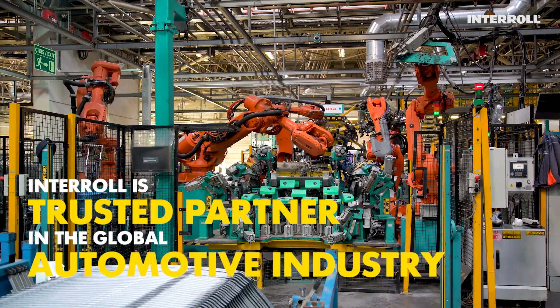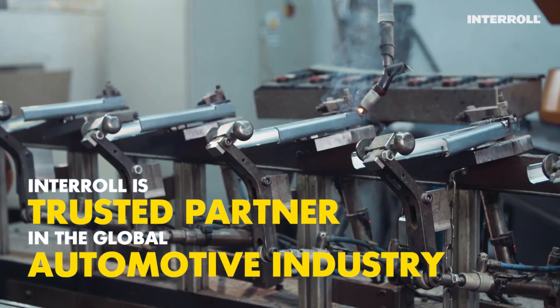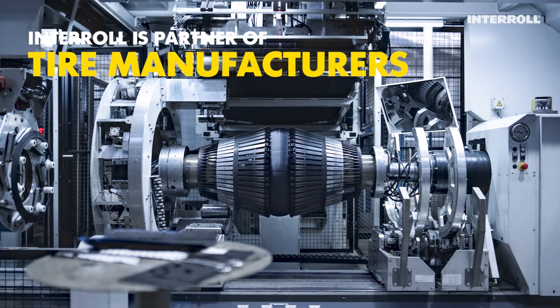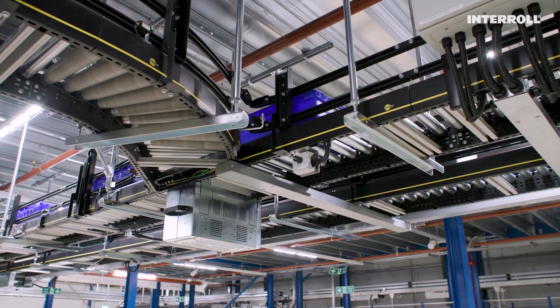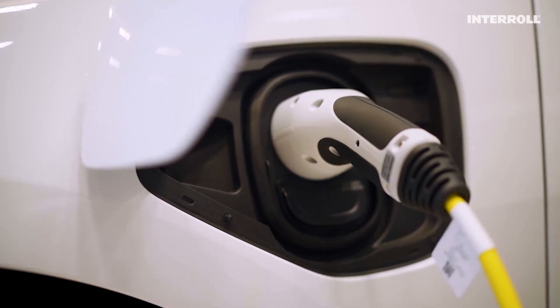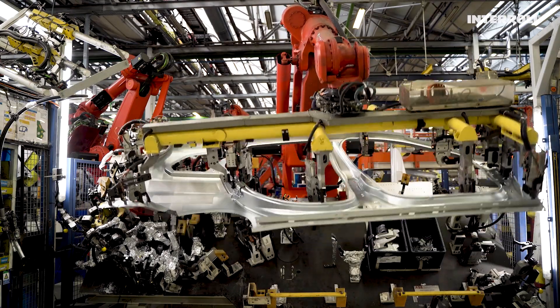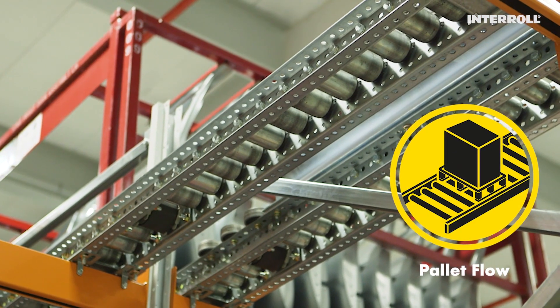Interrol continues to find solutions in the automotive industry as a trusted partner. Interrol is a partner to five of the six largest tire manufacturers worldwide. MCP and MPP conveyors are moving batteries for electrical vehicles. Other parts for cars and motorcycles are stored and commissioned on Interrol pallet flow.